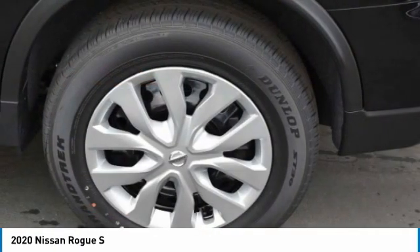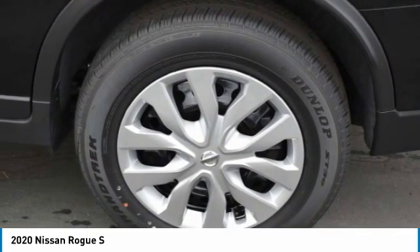This vehicle has less than 100 miles. Here are some of this vehicle's great options: rear spoiler,